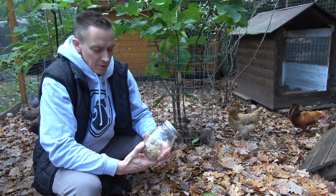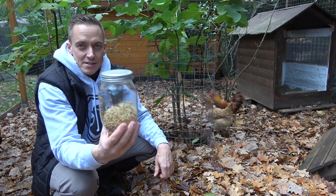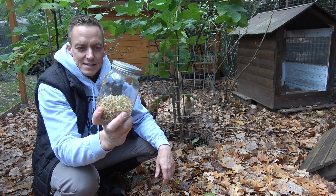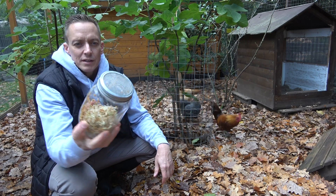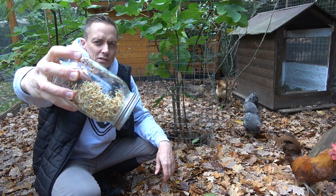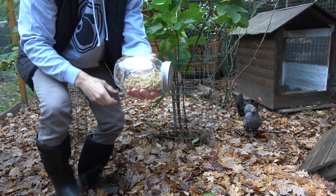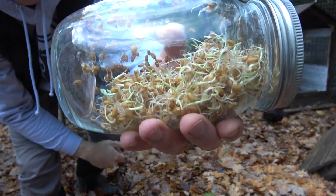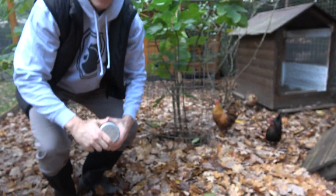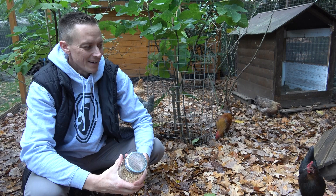Grünfutter ist natürlich knapp im November. Deswegen nehme ich momentan immer solche Keimgläser – da bin ich wirklich sehr zufrieden. Da schmeiße ich einfach zwei Esslöffel Weizenkörner rein, lasse die dann keimen, täglich zweimal durchspülen und einfach so abgießen. Da ist dann so eine Halterung, wo das Glas leicht kopfüber gut drin steht. Das Wasser läuft dann raus und die Weizenkörner bleiben feucht und keimen. Das kriegen die Hühner dann ab und zu als Vitaminkost, damit hoffentlich irgendwann alle anderen Hennen auch Eier legen.